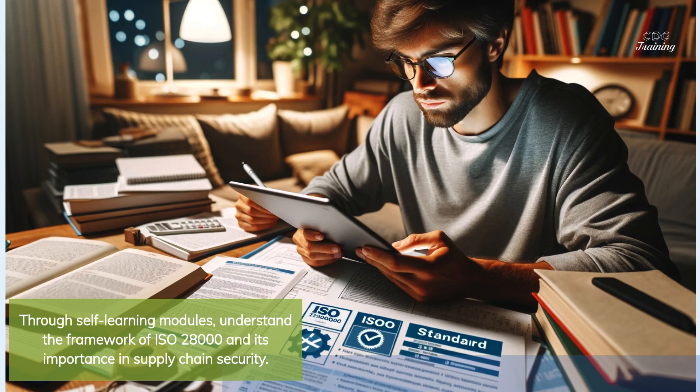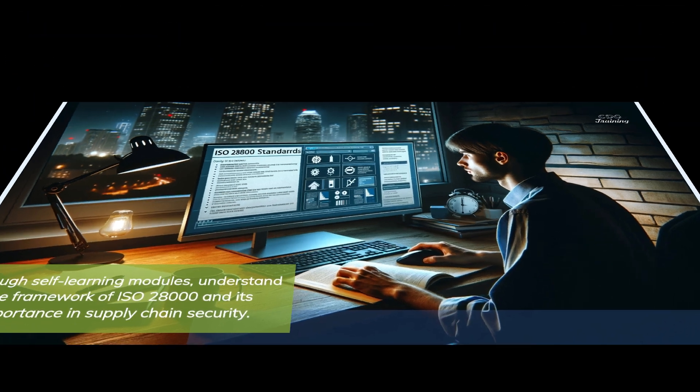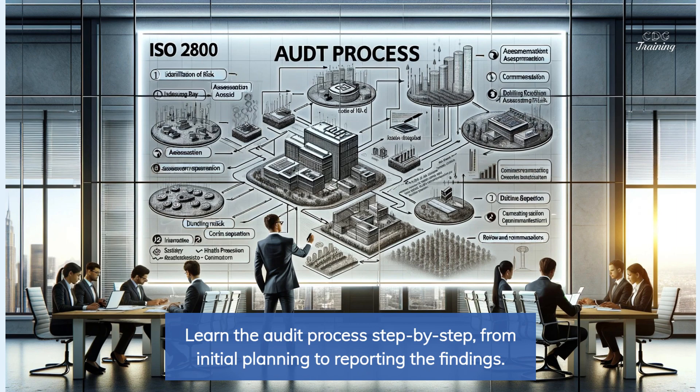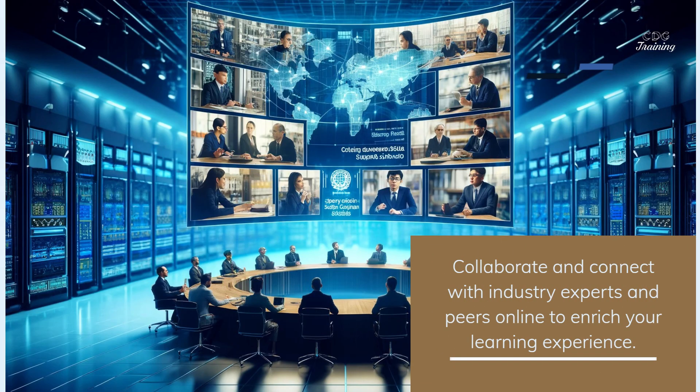Through self-learning modules, understand the framework of ISO 28000 and its importance in supply chain security. Learn the audit process step-by-step, from initial planning to reporting the findings. Collaborate and connect with industry experts and peers online to enrich your learning experience.